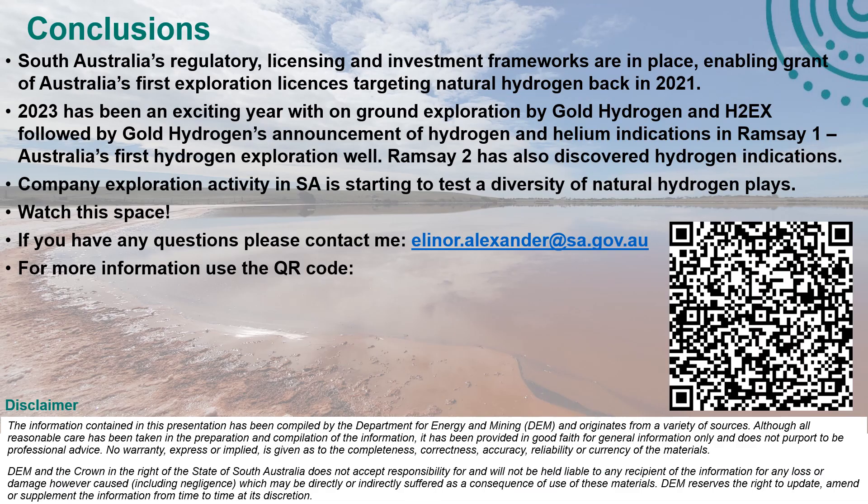South Australia is really well placed for natural hydrogen exploration globally — in fact, we've become a bit of a leader. We've got our regulatory licensing and investment frameworks in place and they're proven performers. We've been able to grant Australia's first exploration licences, and 2023 has been an absolutely exciting year with on-ground exploration by Gold Hydrogen and H2EX. Gold Hydrogen's announcement of hydrogen and helium indications in Ramsey 1 followed up with Ramsey 2 is exciting, and it's fair to say this is starting to look as though they've proven up a hydrogen source rock. Company exploration in South Australia is starting to test the diversity of natural plays — we've got a portfolio, which is always a good thing. Watch this space. If you have any questions, please email me or you can get more information using the QR code on the slide. Thank you very much.